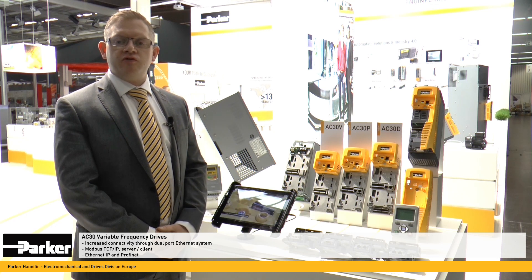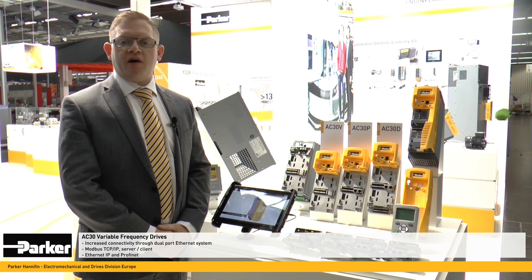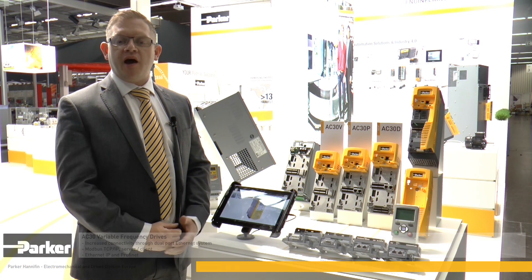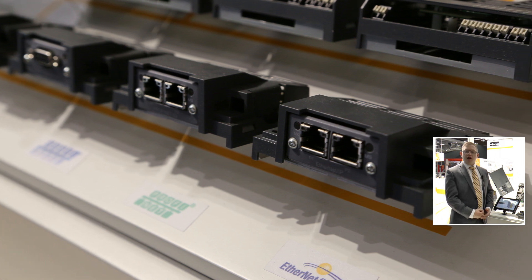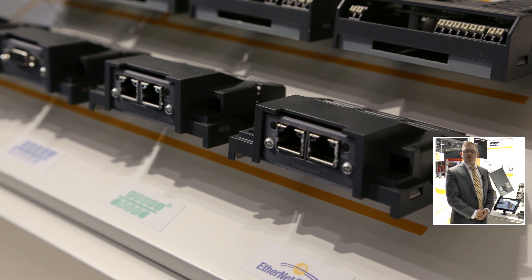offering Modbus TCP/IP, both server and client, but now also embedded into the standard product, we offer Ethernet IP and Profinet at no extra charge to the user. We still offer a wide range of expansion modules should people like to use older comms protocols, for example Profibus or DeviceNet.